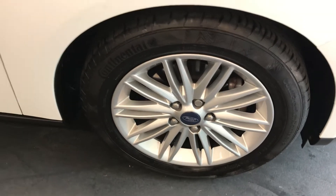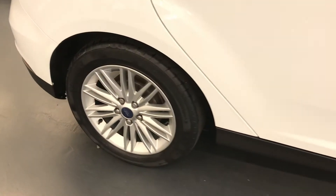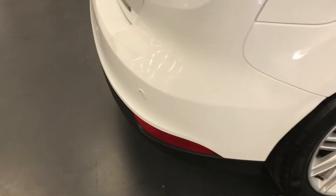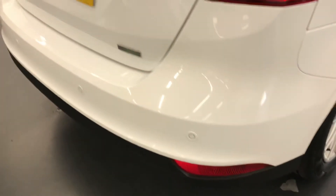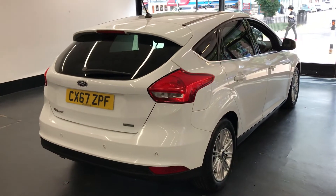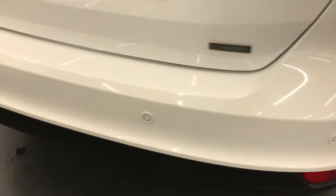One previous owner and it does have a full service history. Rushmore's will be doing a full mechanical check, a full service, and a new 12-month MOT, all done at point of sale. Moving on to the back of the vehicle now.